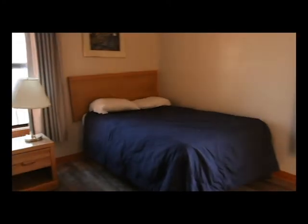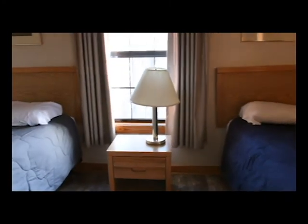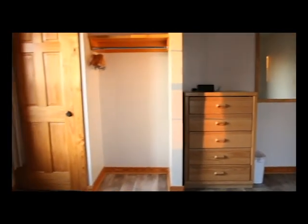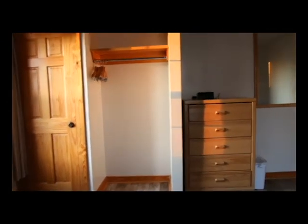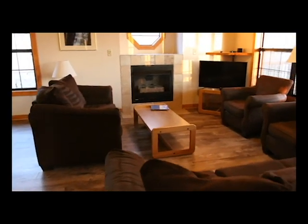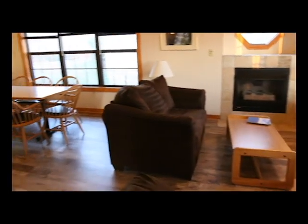The beds are comfortable, although I do advise bringing extra pillows if you need them. The large living area is equipped with plush and comfy furniture and opens up into a dining area big enough for a large group. The back deck overlooks the lake and has a nice table for sitting outdoors and enjoying the air.